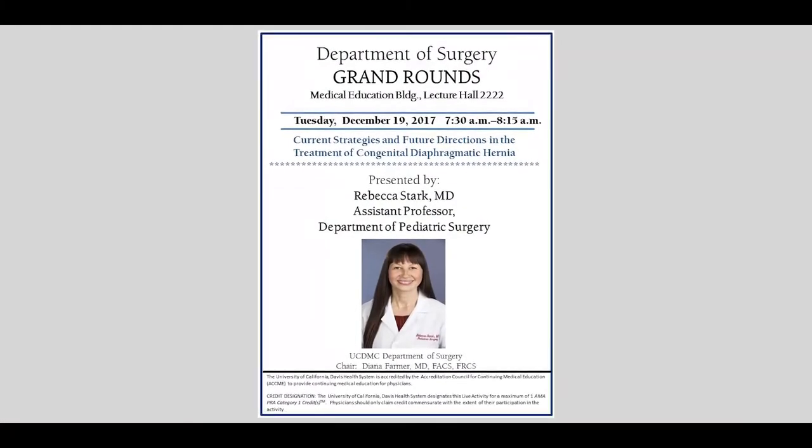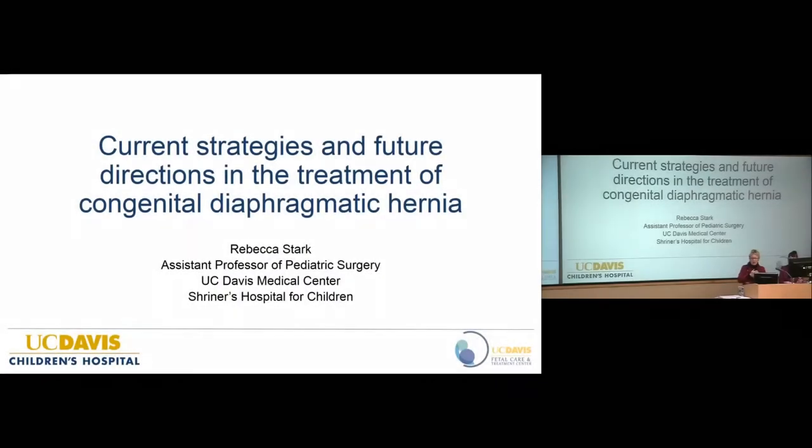I'm really pleased to be able to introduce one of our relatively new faculty — not the newest anymore since we've had a big influx of new faculty, which is always exciting. For those of you who aren't as familiar, Dr. Stark came to us a few years ago, did her pediatric surgery training at the University of Washington, and has a specific interest and expertise in what remains one of our more complex pediatric surgical disorders.